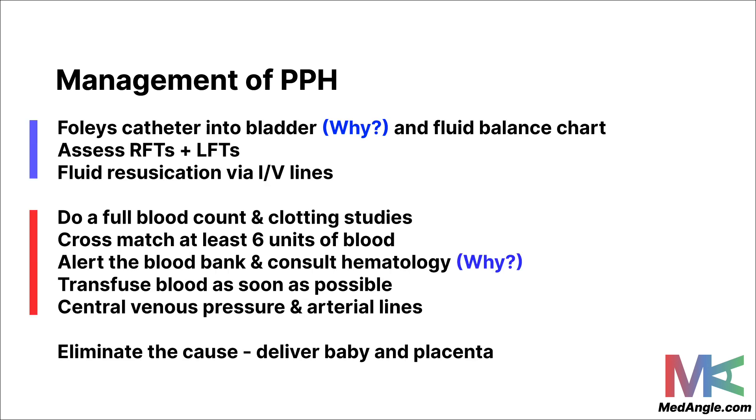Next steps include inserting a Foley's catheter into the bladder, as an empty urinary bladder helps promote uterine contractions. Set up a fluid balance chart to monitor fluid inflow, and assess renal and liver function tests. Start immediate fluid resuscitation via the pre-established IV lines. Perform a full blood count and clotting studies to assess the blood profile, and arrange a cross-match of at least six units of blood. Alert the blood bank and consult the hematology department. If the patient has severe PPH, arrange fresh frozen plasma, platelets, and cryoprecipitate as needed. Manage central venous pressure, maintain arterial lines, and transfuse blood as soon as possible.